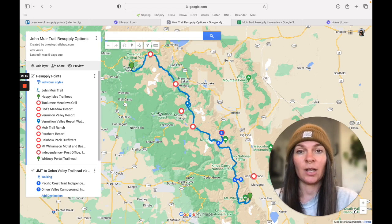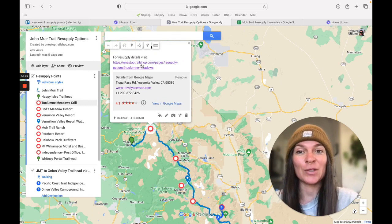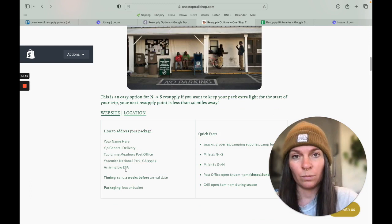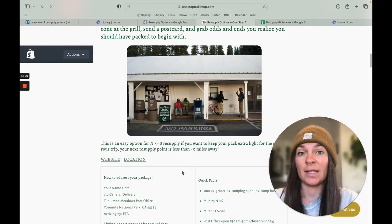Let's start by looking at them. First up from the north, we have Tuolumne Meadows. This one is right on trail, which is great, and they have a grill — it's always nice to get prepared food while you're on trail. It's a post office, so you don't need to pay anything beyond the postal fee to get your box or bucket there. You can find details about hours and miles along the trail. There is a store as well — I remember buying a hat here because the hat I brought was no good.